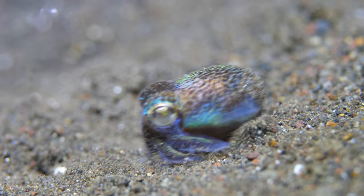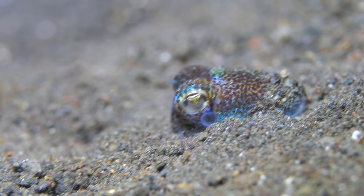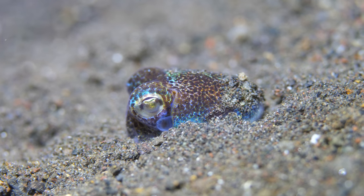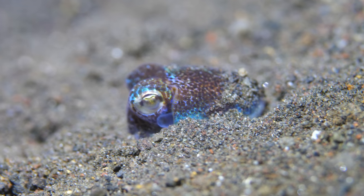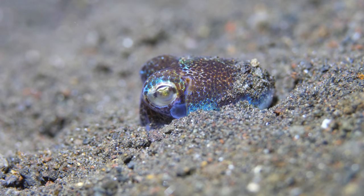This little guy is a bobtail squid. It's cute — maybe an inch and a half to two inches long — and it buries itself up to its eyes in the sand. You find these with just their eyes sticking out of the sand as you go down the reef.